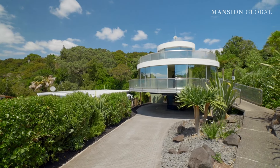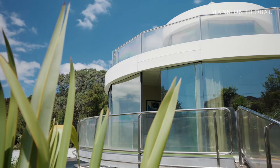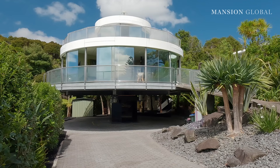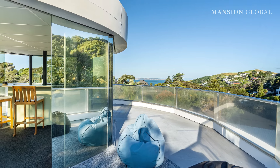Imagine living in a glass house that looks like a spaceship and spins like a top. This one in Auckland, New Zealand, rotates 360 degrees every 33 minutes, traveling 1.2 meters per minute — providing an ever-shifting change of scenery without ever leaving the site.